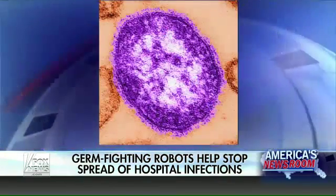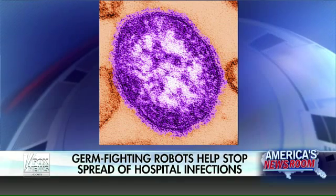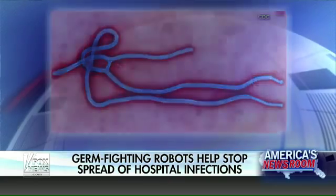The UV robots kill nearly 100% of Ebola, MRSA, bird flu, norovirus, and even antibiotic-resistant superbugs — all in about an hour.